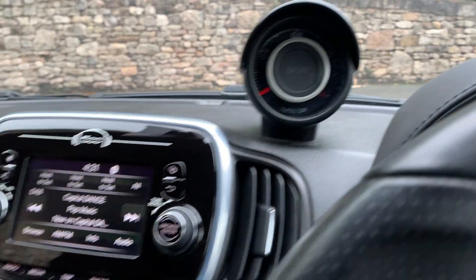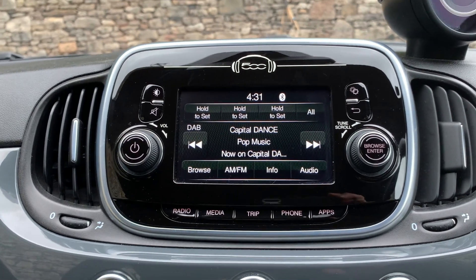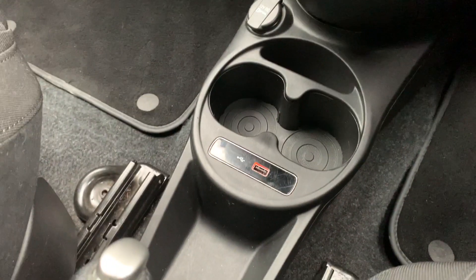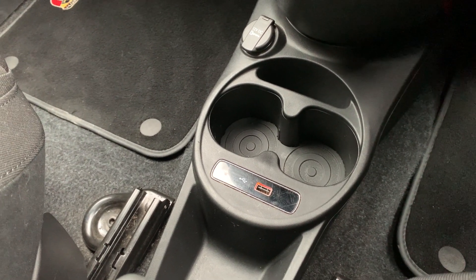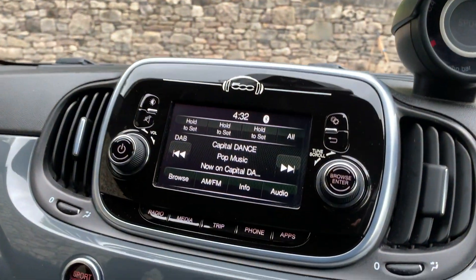Turbo bar up there. And a 5-inch touchscreen display. Down there is your USB to connect and get your phone to play music, and you can also connect it through Bluetooth to play your music as well.